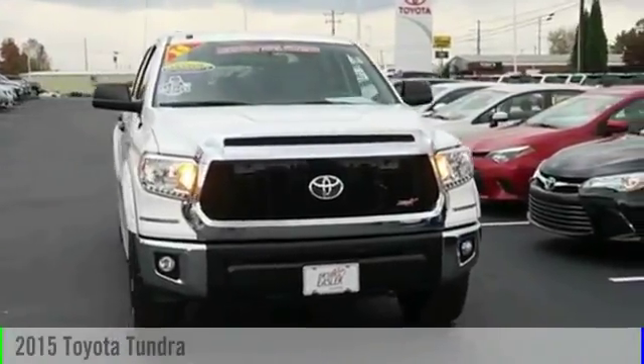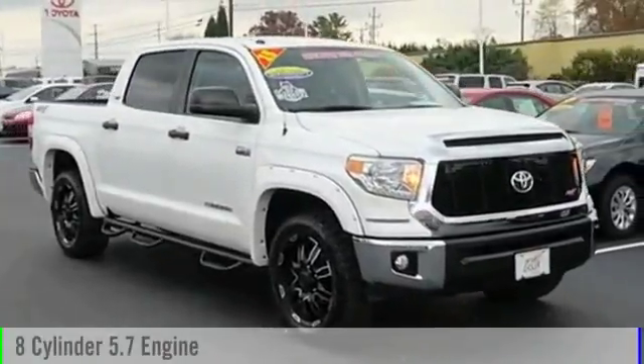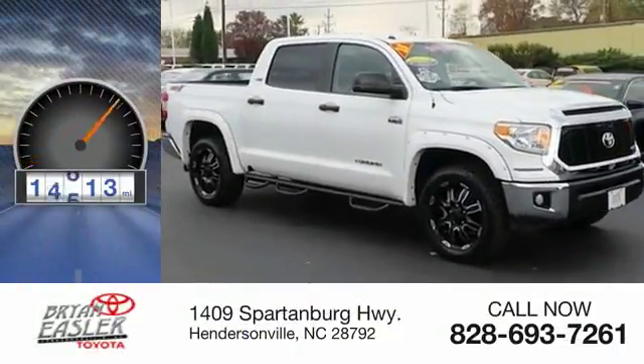2015 Tundra. This vehicle is powered by a four-wheel drive, eight-cylinder, 5.7-liter engine. This vehicle has less than 20,000 miles.